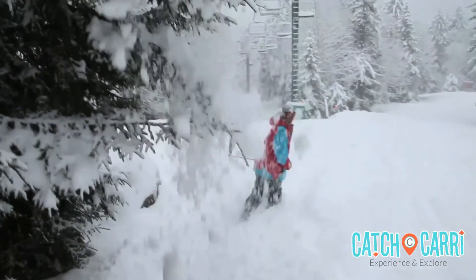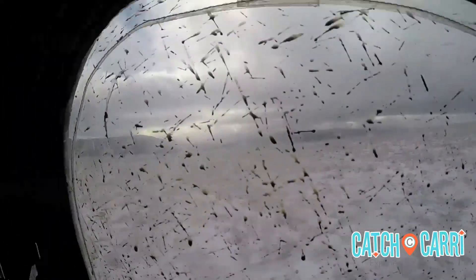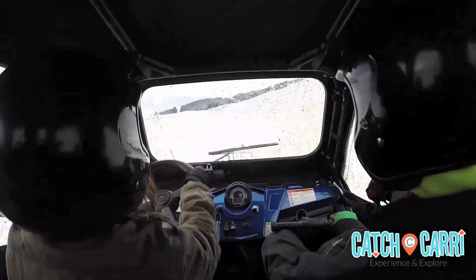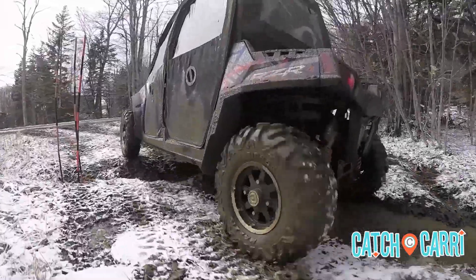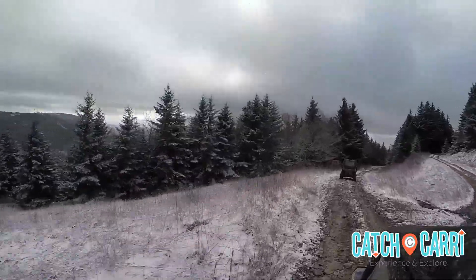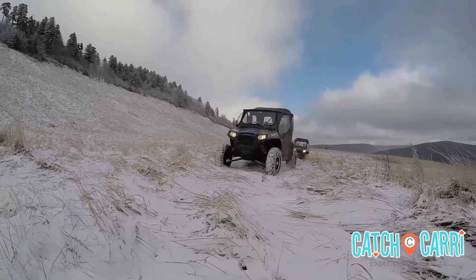Whether you ski or snowboard, after hitting the slopes be sure to carve out three hours at the end of the day for the two-mile RZR tour. These machines can navigate through just about anything — snow or dry terrain — through valleys, scenic mountains, and even across rivers. I can't think of a better way to travel and see views that few others get to experience.